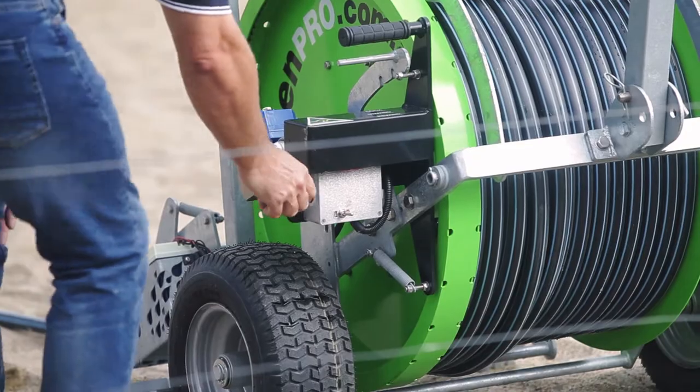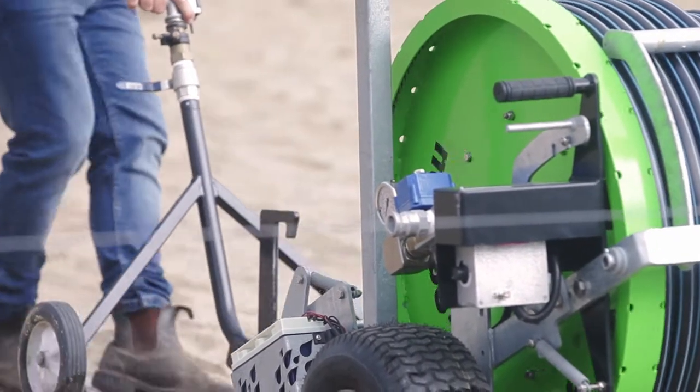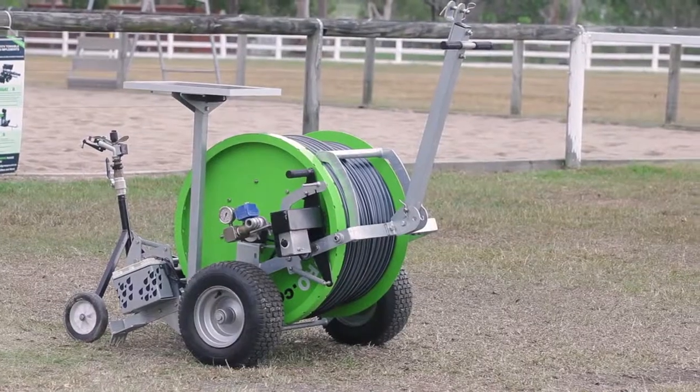The irrigator is water efficient and easy to manage for volunteers — 90% of us volunteers are female and it's fantastic. You can pull it out and put it away, it's not in the road. It's portable.